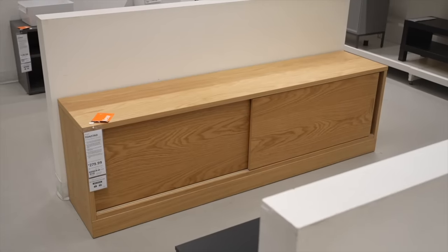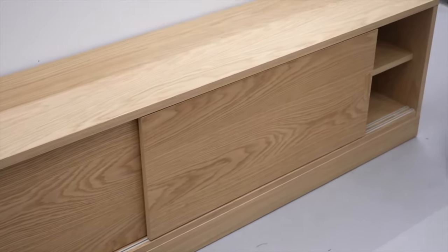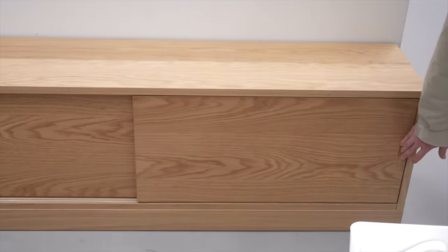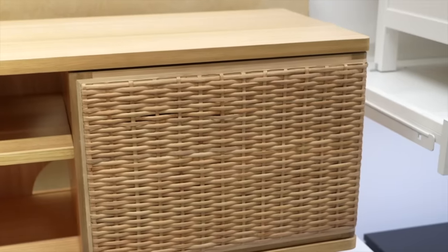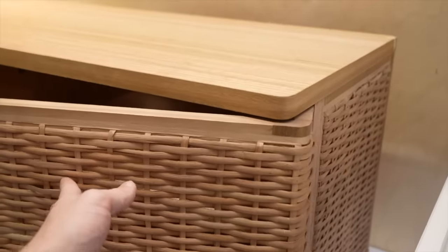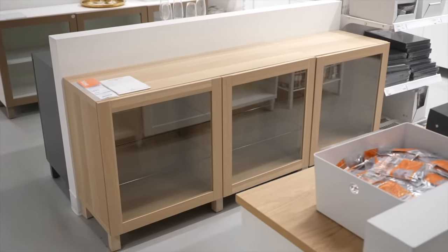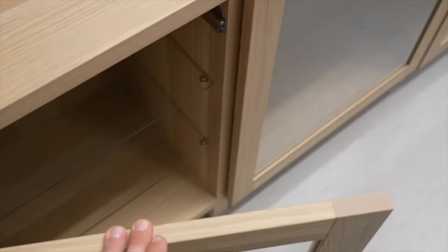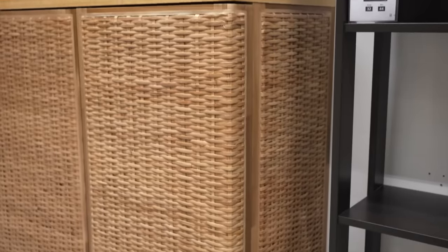Look at this Tonestad sliding cabinet — the wood grain is so gorgeous and I love the low profile. It would be a perfect media console. If you want more texture, there's also an option with woven wicker end caps, fully woven all the way around, with a simple plinth base that elevates the look. It's actually a two-piece and a one-piece cabinet put together, with glass shelves inside — great for a dining room.